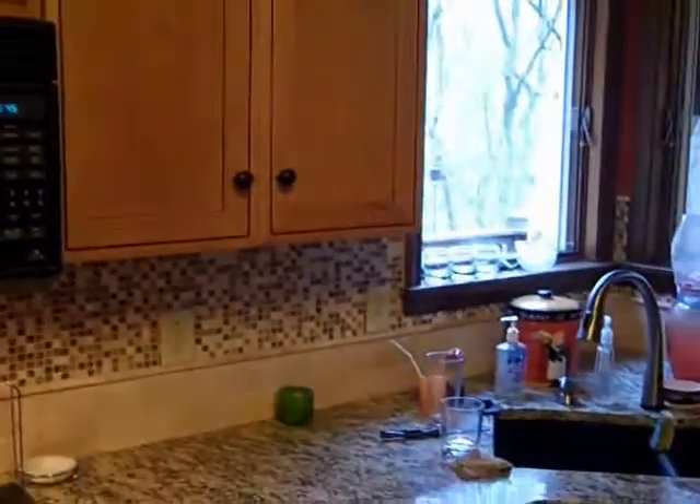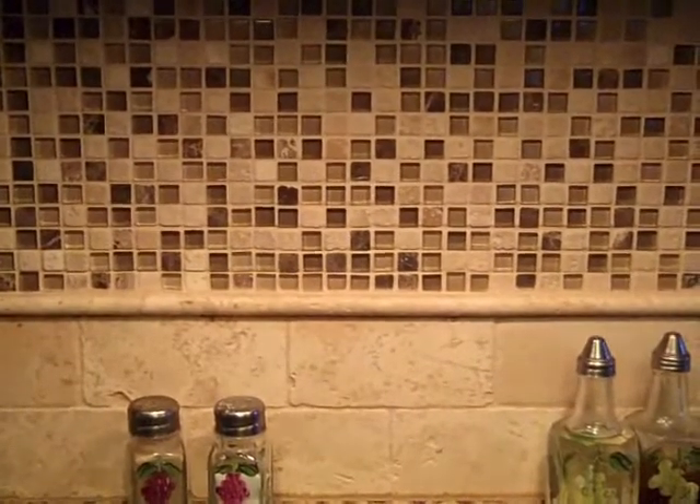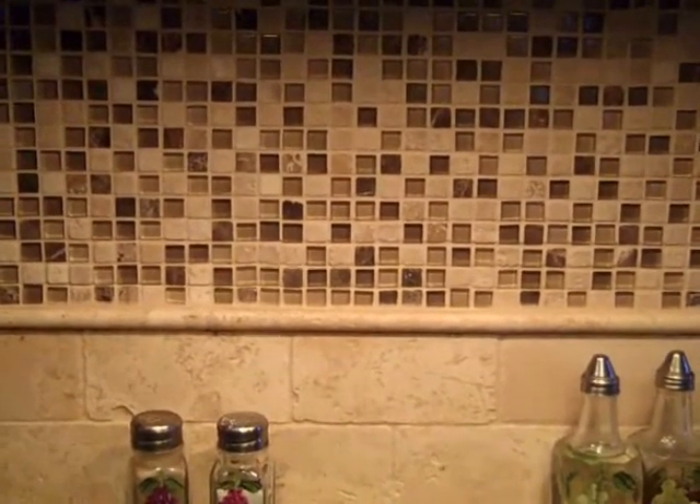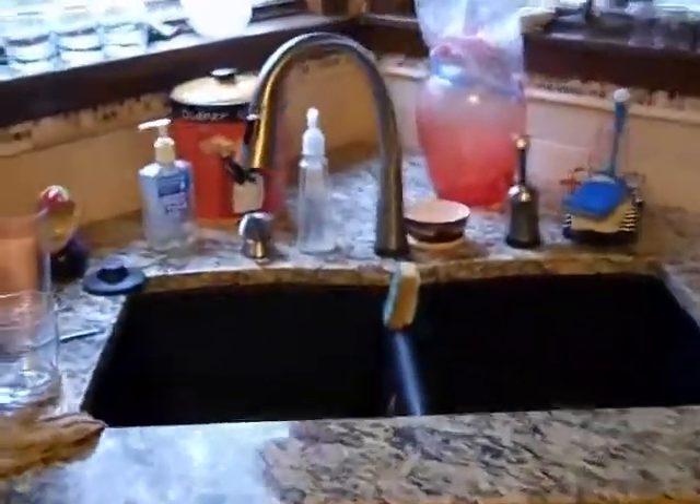So we're moving over here. We did a mosaic backsplash with the tile — mosaic and tile backsplash with a trim in the middle — came out real nice, really really nice. And then coming over here, we did a black granite sink.